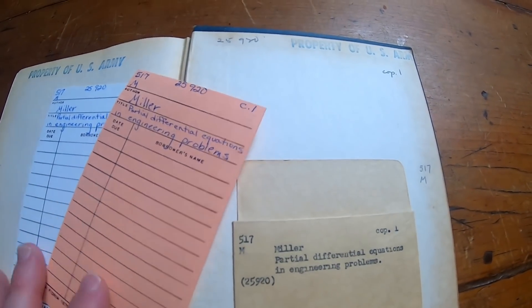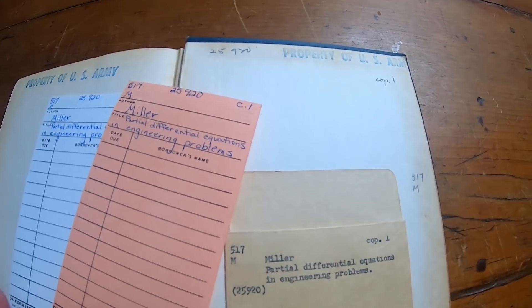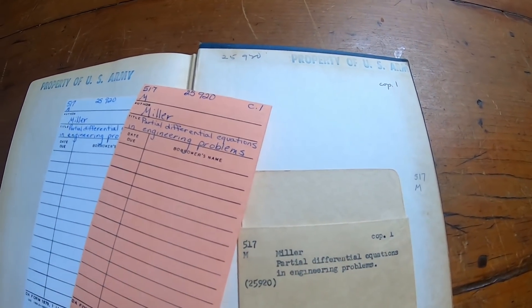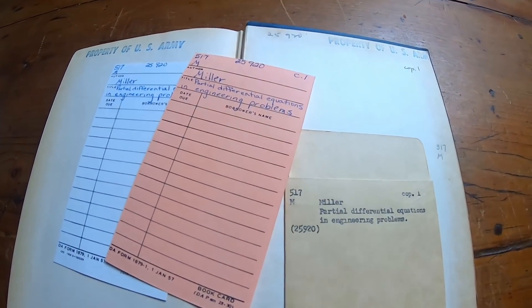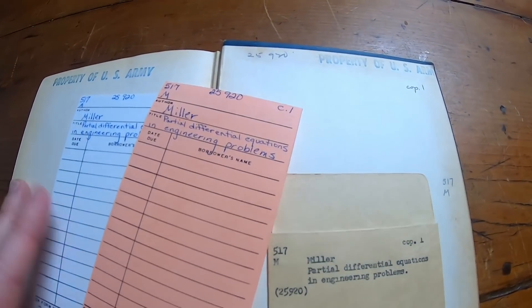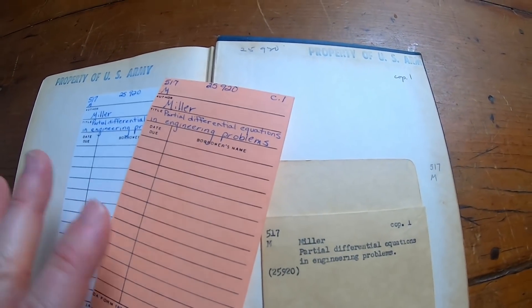Sometimes you see people's names written in books and they're famous. I have a topology book and I looked up a guy who signed it on the internet, and he was some famous guy who worked for the Department of Defense. Really, really cool. So you never know what you'll find in these old books — who used to own them. Fun times.